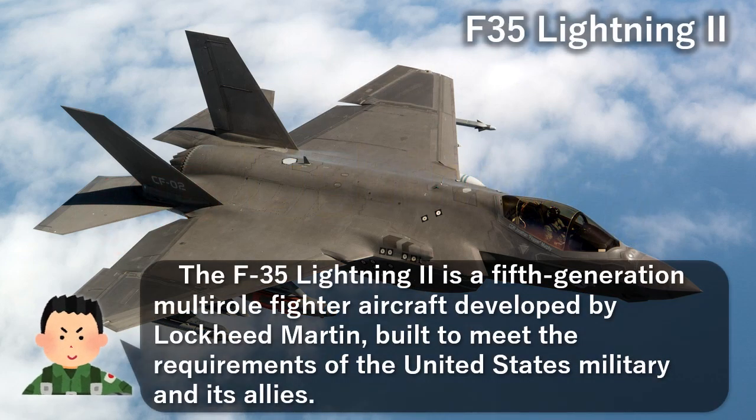The F-35 Lightning II is a fifth-generation multi-role fighter aircraft developed by Lockheed Martin, built to meet the requirements of the United States military and its allies.